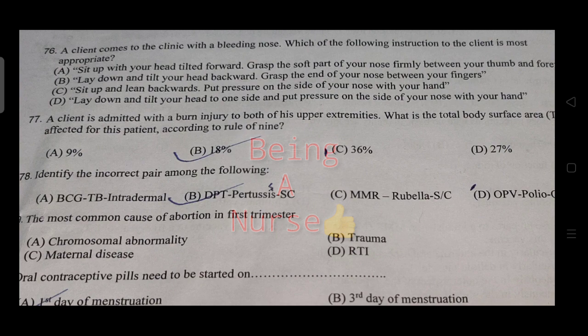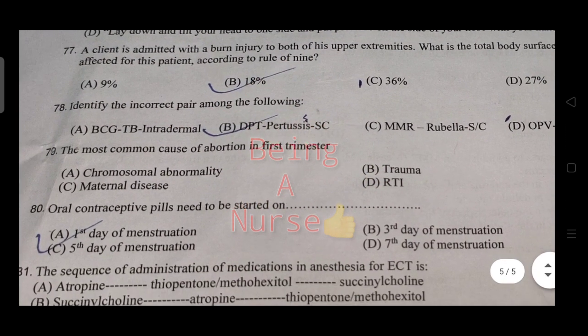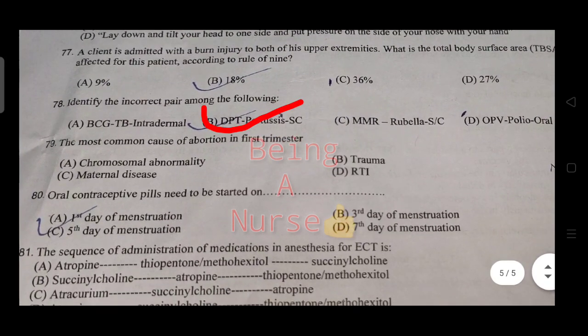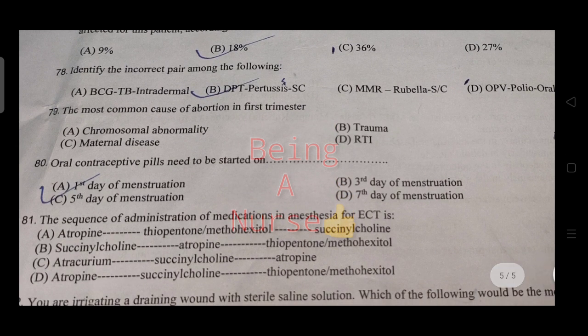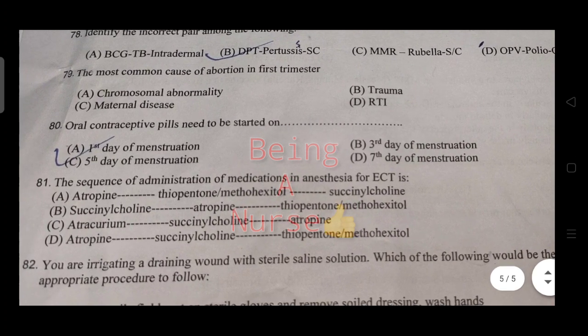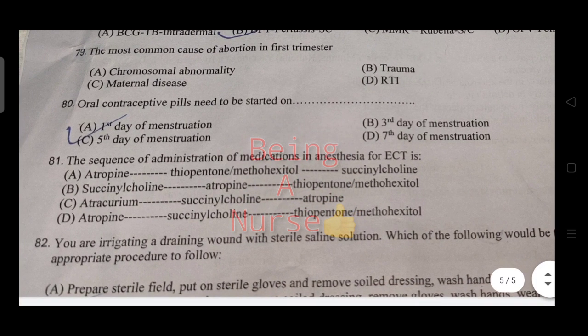A client admitted with burns of both lower extremities — the incorrect option among the choices is identified. The most common cause of abortion in the first trimester includes maternal disease, trauma, reproductive tract infection, and related causes.